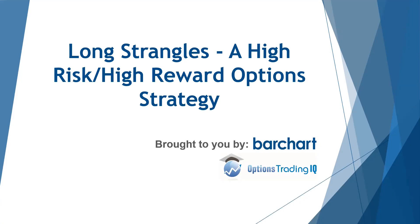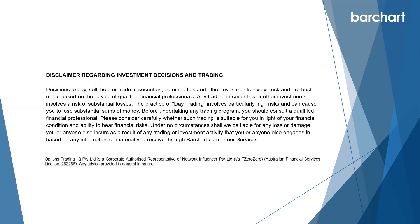Hi traders, Gavin McMaster here from Options Trading IQ and welcome to another video collaboration with Barchart. Just a quick reminder that everything discussed is for educational purposes only, is general in nature, and does not take into account your personal circumstances.